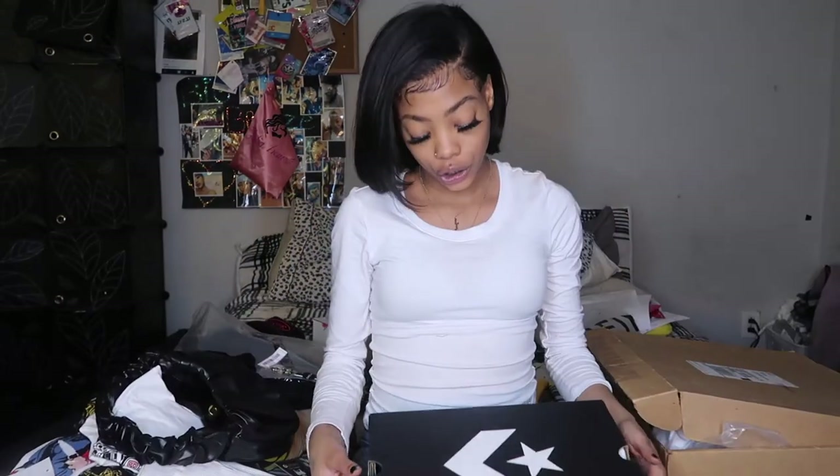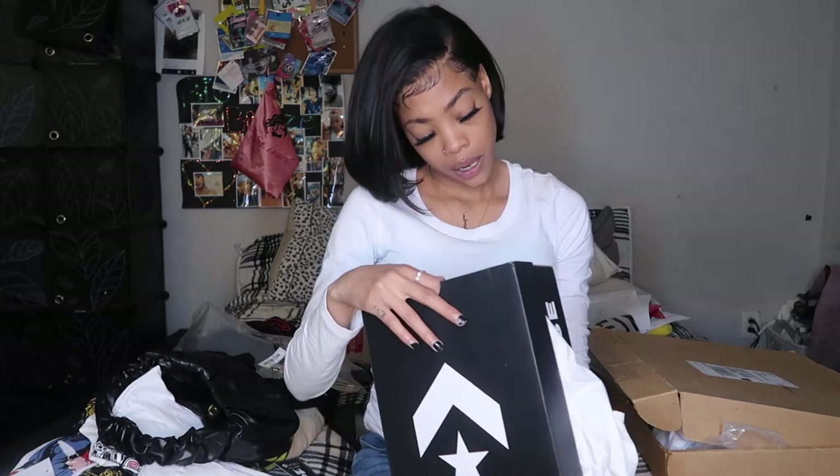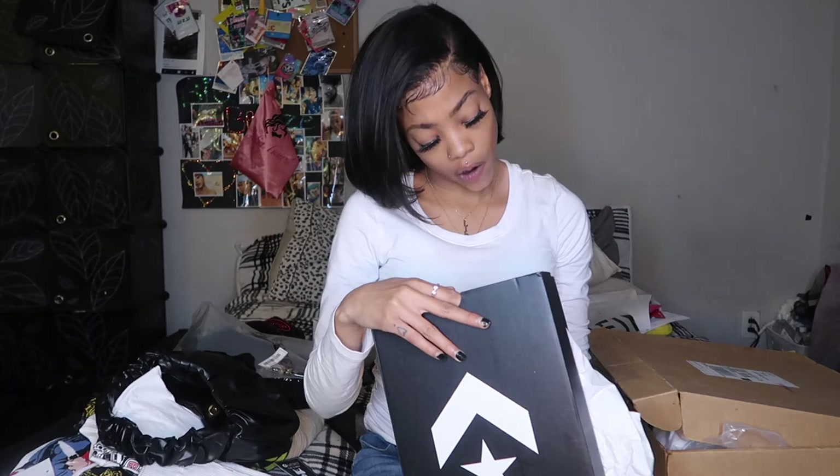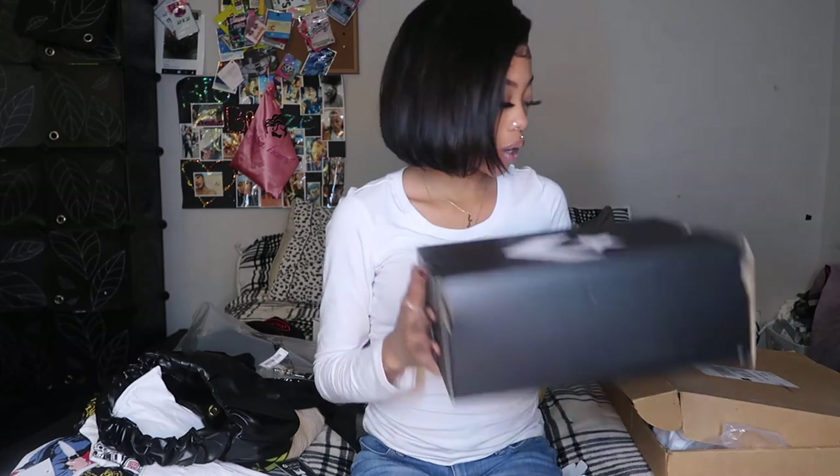The shoes that I got are some Converse — they are the black and white Lug Converse. I'm gonna put a picture of me wearing them on the screen because I don't have them with me right now, they're actually in my car. So I only have the box to show y'all, so I'm gonna put a picture on the screen.